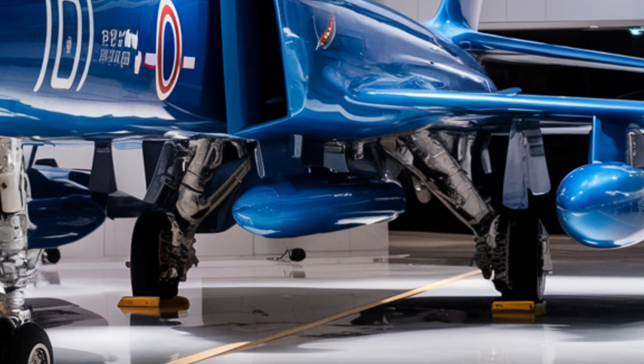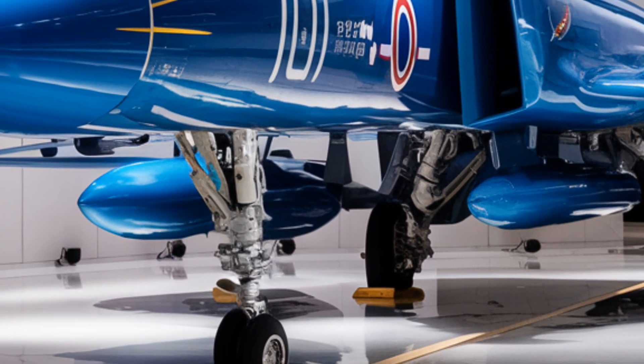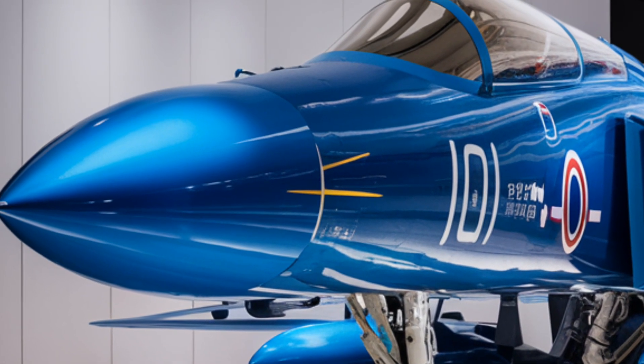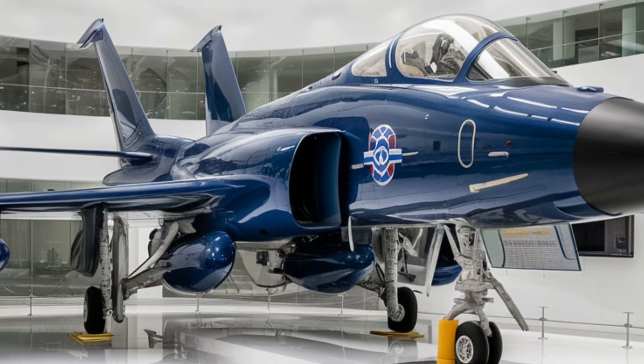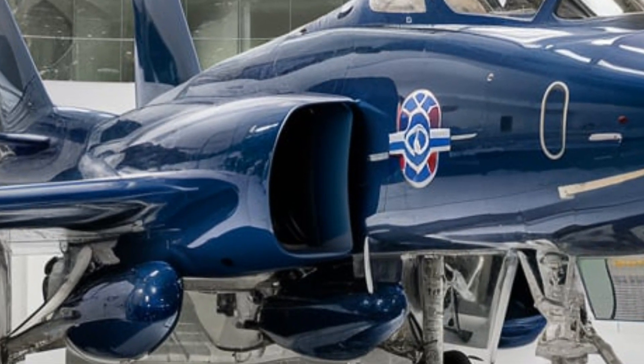Starting with its hidden stealth features, the J20 has received an upgraded radar-absorbent coating that significantly reduces its radar cross-section. The aircraft's surface material is embedded with metamaterials, allowing it to absorb and scatter enemy radar waves more efficiently. Its internal weapons bay keeps all missiles and payloads hidden, reducing external drag and maintaining stealth.